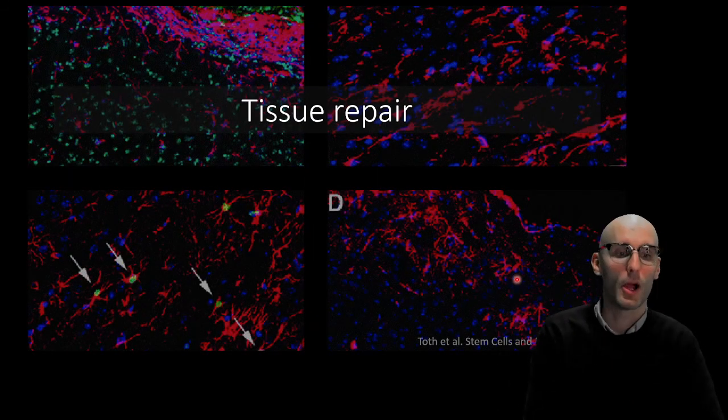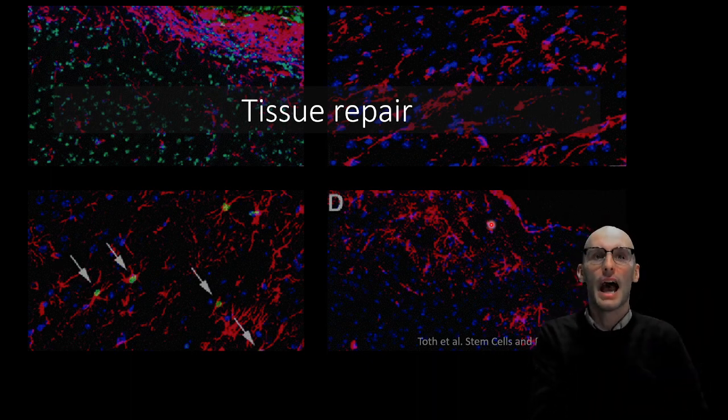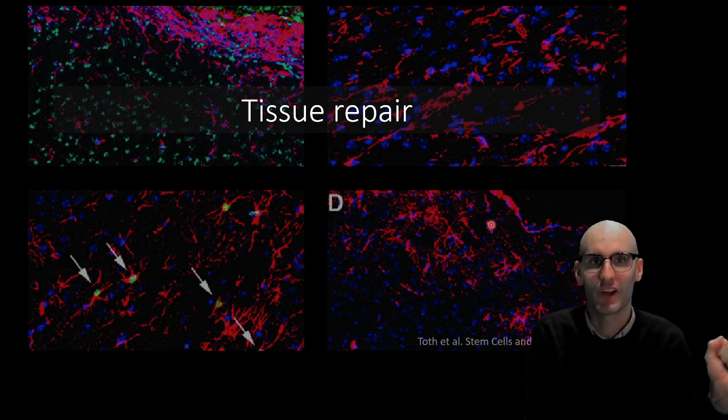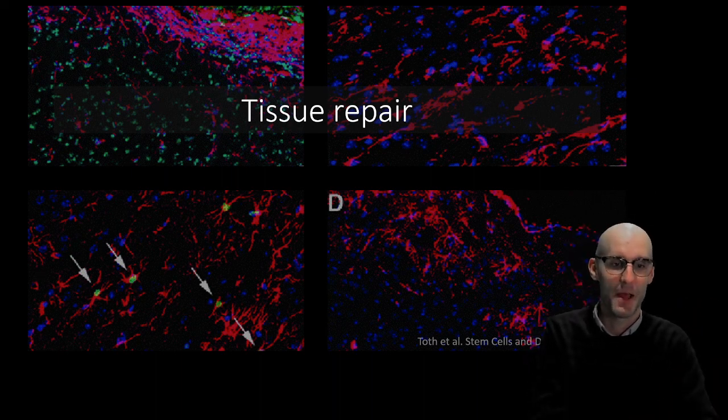In the next video, I'm going to cover tissue repair: what happens after we do get macrophage resolution and now we want to repair the tissue — what happens at this stage?